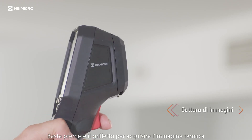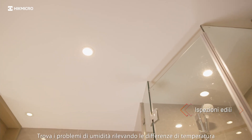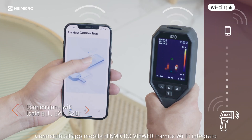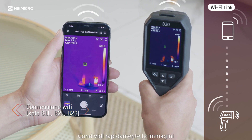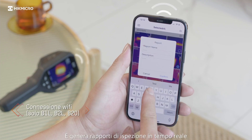Just pull the trigger to capture the thermal image. Save the image as evidence to show where the problem is. Find moisture problems by detecting temperature differences. Connect with the HypeMicro Viewer mobile app via built-in Wi-Fi to rapidly share images and generate inspection reports in real-time.